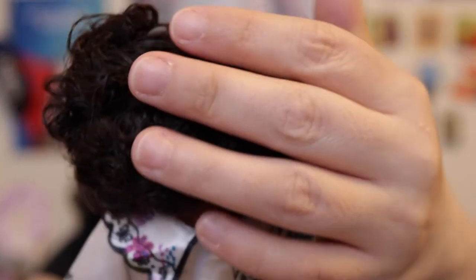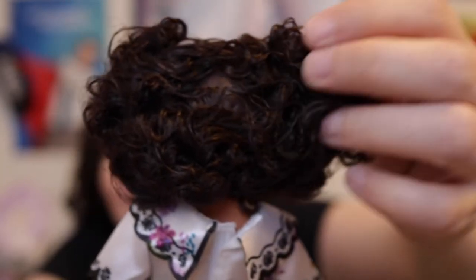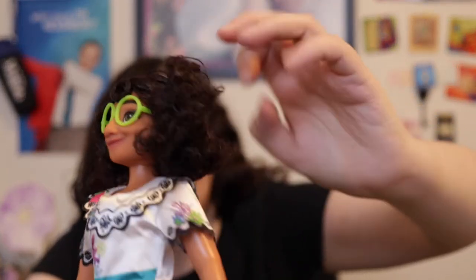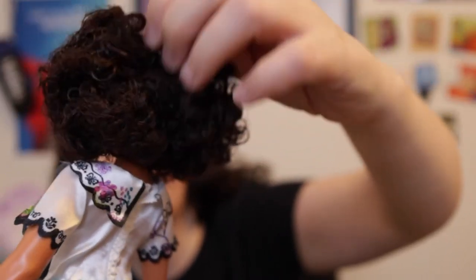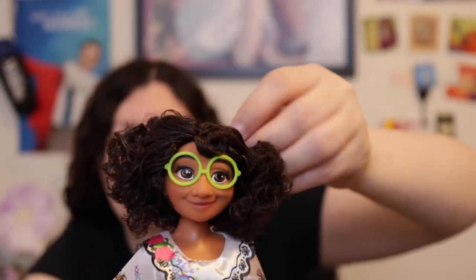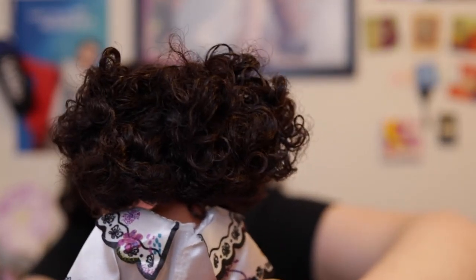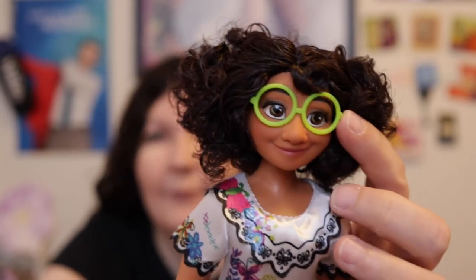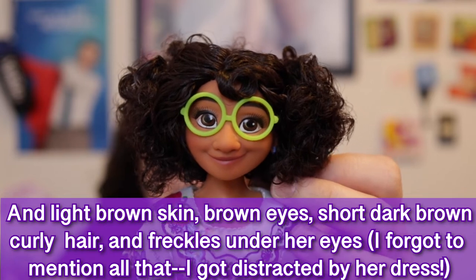Mirabel definitely has box hair — very flat in the back and you can even see her scalp, whereas with Antonio you can't. You can fix it a little bit, and then you can't see the scalp anymore. She does have green frames for her glasses with no lenses, and they are tied in with plastic — I'm keeping that on because I don't want them to fall off.